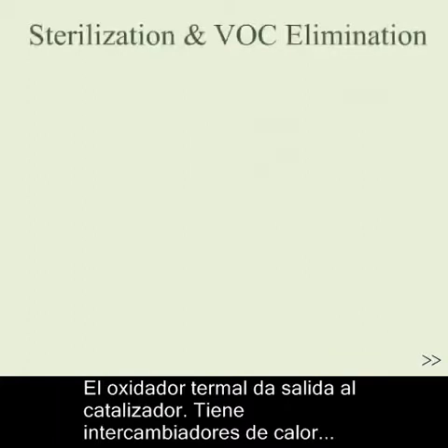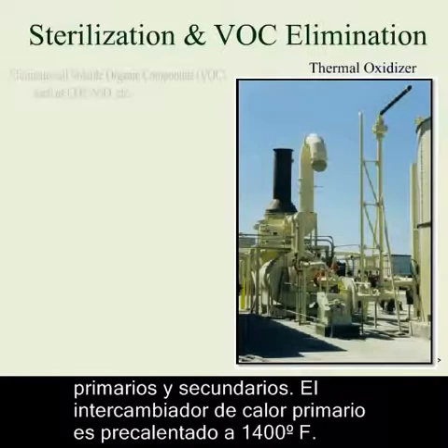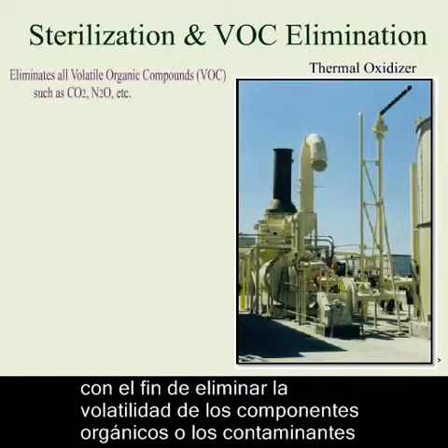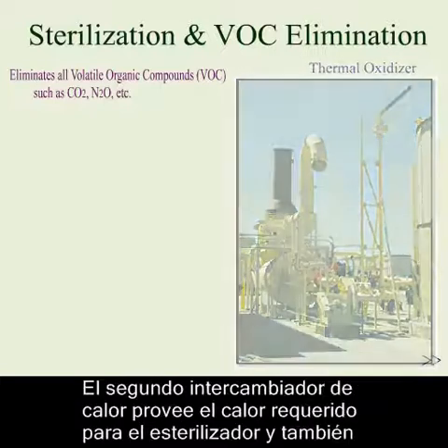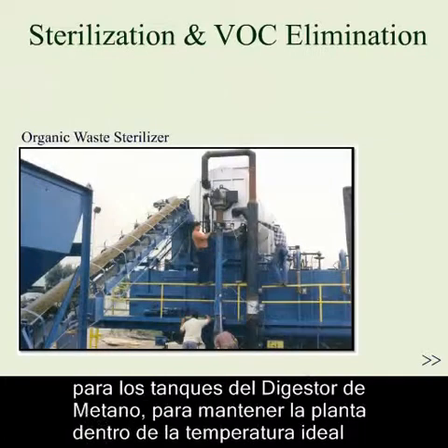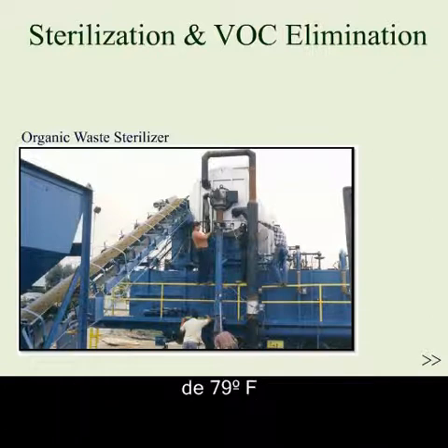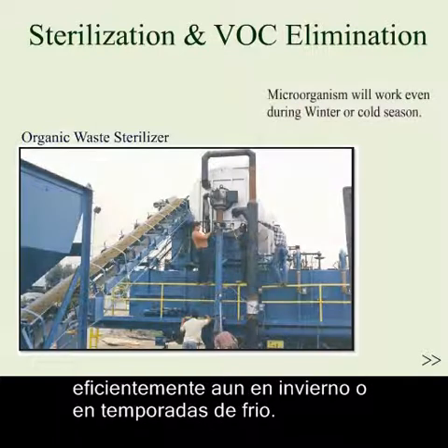The thermal oxidizer acts as the catalyst. It will have primary and secondary heat exchangers. The primary heat exchanger is preheated up to 1,400 degrees Fahrenheit in order to break down the volatile organic compounds, or air laden with such pollutants as carbon dioxide and nitrous oxide. The secondary heat exchanger will provide the heating requirements for the sterilizer as well as the methane gas digester tanks to keep the plant within the required temperature of 79 degrees Fahrenheit.